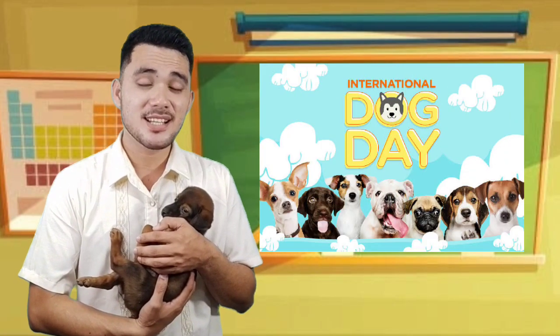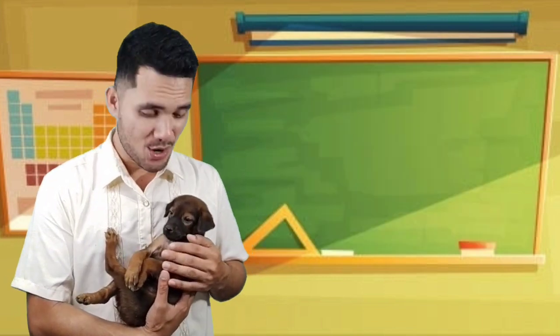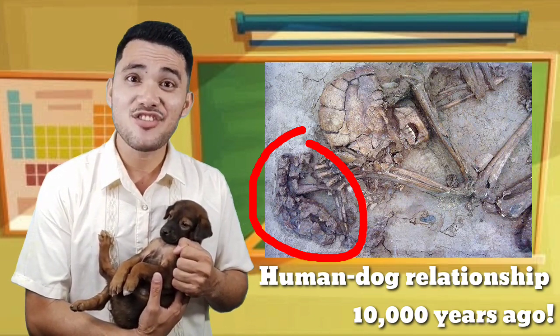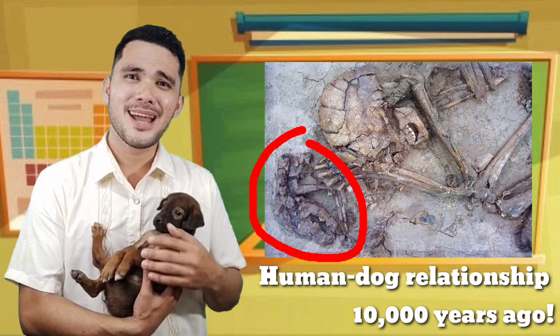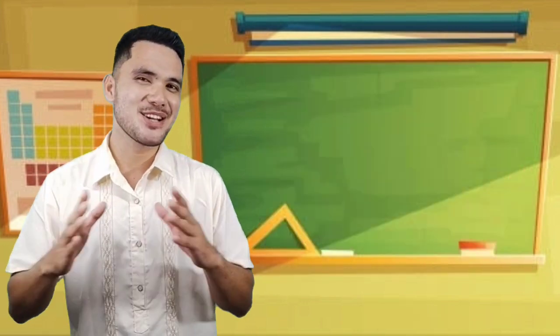Today, August 26th, is International Dogs Day. And do you know that dogs were the first animals kept as a pet by humans for over 10,000 years ago? Wow! Math-amazing, isn't it?